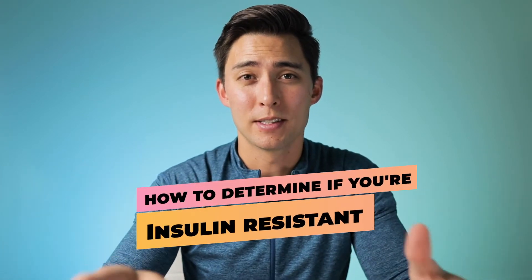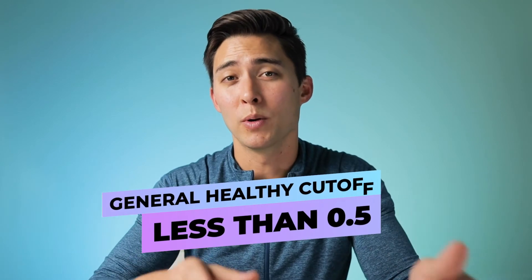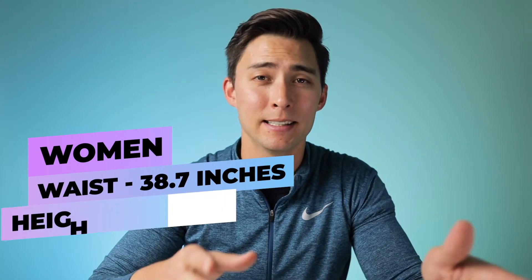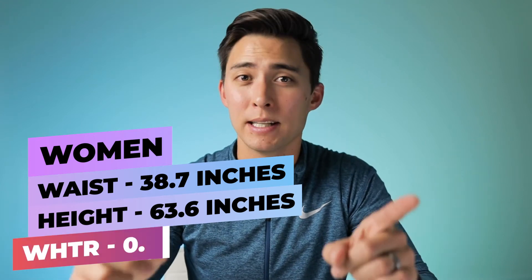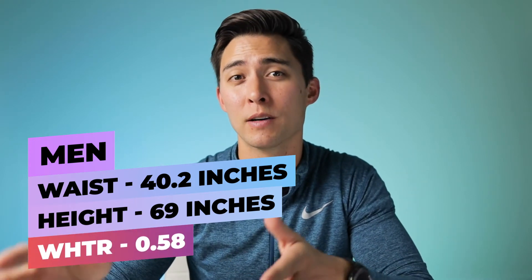To determine if you're insulin resistant, there is a very simple test you can do at home that is a very good predictor: a waist-to-height ratio. The general healthy cutoff is 0.5. Currently in the United States, women average a waist of 38.7 inches and a height of 63.6 inches — that's a ratio of 0.61. For men, the average waist is 40.2 inches and average height is 69 inches, giving a ratio of 0.58. So the average American is very likely insulin resistant and probably weighs more than they should.